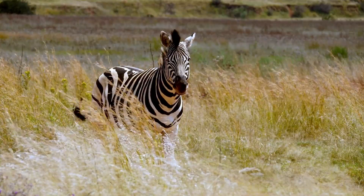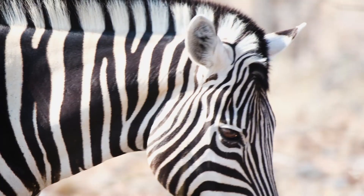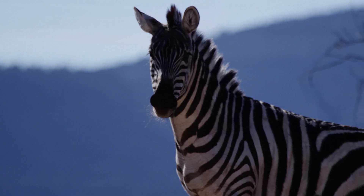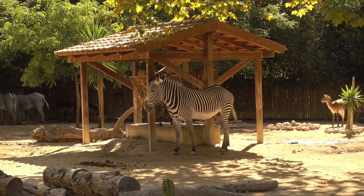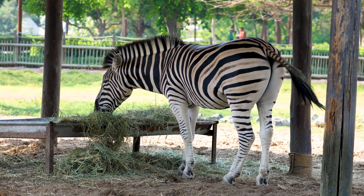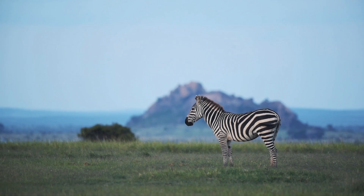And perhaps that is why zebras continue to captivate us. They are not just animals grazing on the savannah — they are emblems of nature's imagination. Proof that even in the harshest environments, life does not settle for the ordinary. Instead, it creates something bold, something unforgettable. So next time you see a zebra, whether in the wild or behind the glass of a zoo, pause for a moment. Look closely at the stripes and know that within them lies both a shield against danger and a masterpiece of design. In those lines of black and white, nature whispers its lesson: survival can be beautiful.